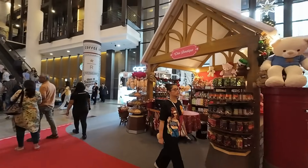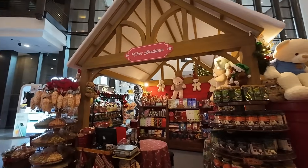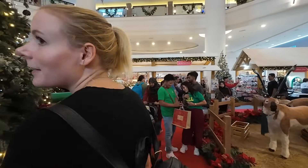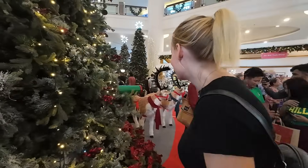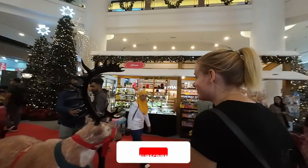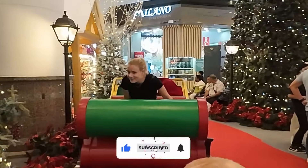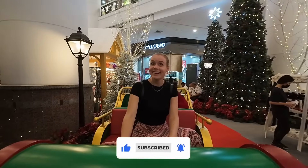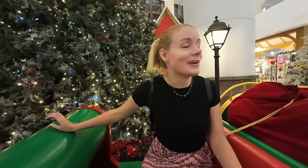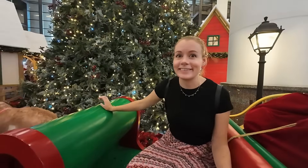Oh this is Choc Boutique — this sounds like my kind of place! There's a sleigh. Do you want to sit in the sleigh? Definitely. Such a child. Are you happy with yourself? I have to say the decorations are better but the reindeer aren't moving. They're not moving, no, but I feel like I am absolutely loving it. This is so magical, isn't it?